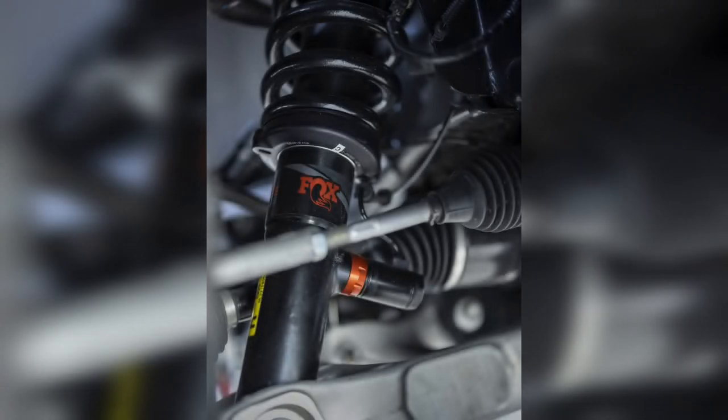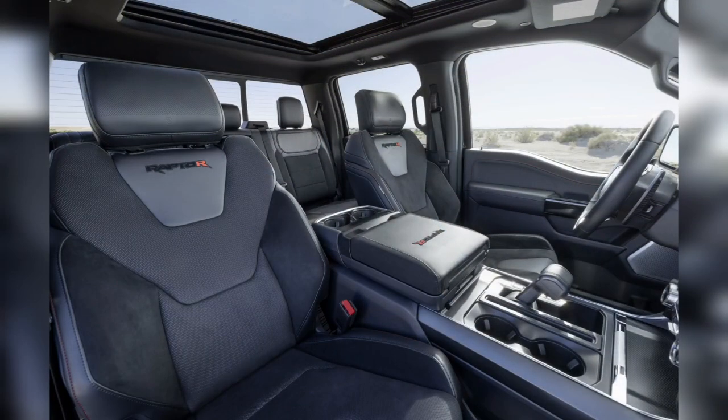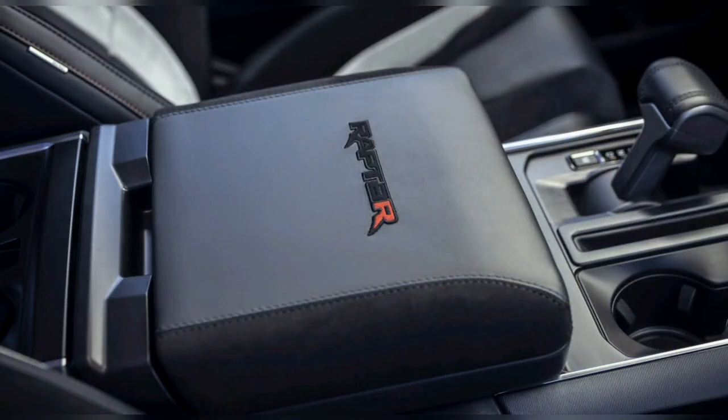Crazy 8s. Outside, the Raptor R is distinguished by code orange front tow hooks and an orange R on the grille, a 1-inch taller power dome in the hood for looks — as the engine requires no extra clearance — and unique graphics. The hood and rear flanks get appliques that look like a cracked desert floor filled in with a zillion little 8s and one single V on the driver's side rear. Inside, there's a full blackout package with gloss black dash panels, carbon fiber accents with a unique triaxial weave, and unique standard Recaro seat coverings. The black leather and Alcantara upholstery is accented with code orange stitching, and the seat backs are embroidered with a Raptor logo featuring an orange R at the end.